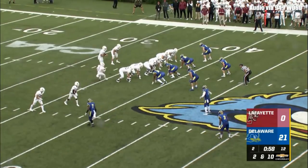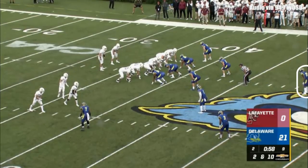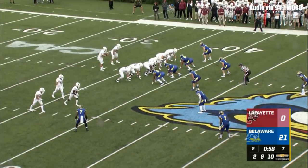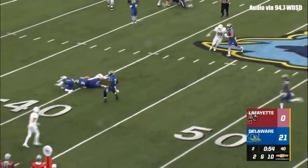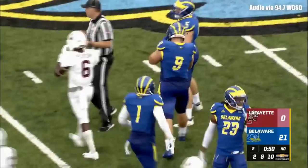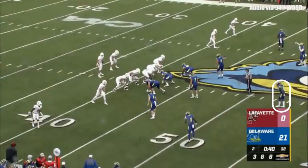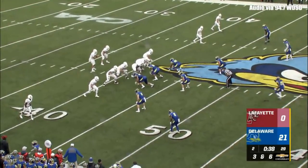Delaware leads 21-0. In motion, Chenoweth. O'Malley the quarterback, in shotgun. Ball at Lafayette 38. He turns, looks, here comes some pressure. His pass is caught by Pearson — not for much, across the 40, up to the 42. Great push on that last play by Cam Kitchen, good to see him so mobile coming off that injury.